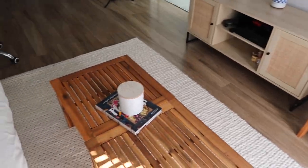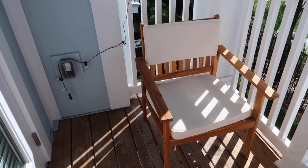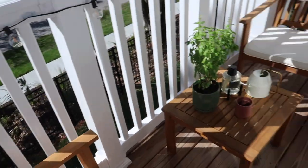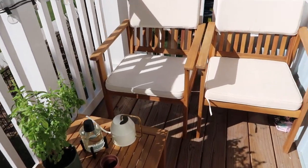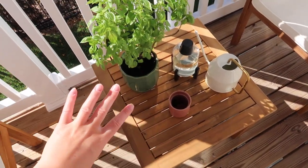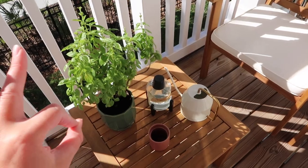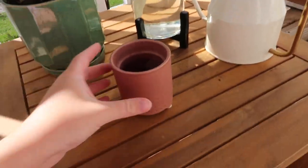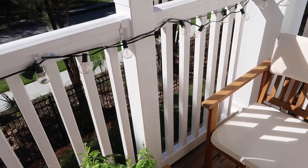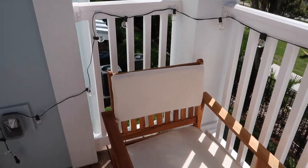Heading outside, this is our little balcony. We have the same outdoor furniture out here. We have a small outdoor table, Justin's basil plant — his pride and joy — a tiki torch for nighttime, some gardening stuff, and string lights that look so cool at night. We don't sit out here a ton but it's a nice little space.